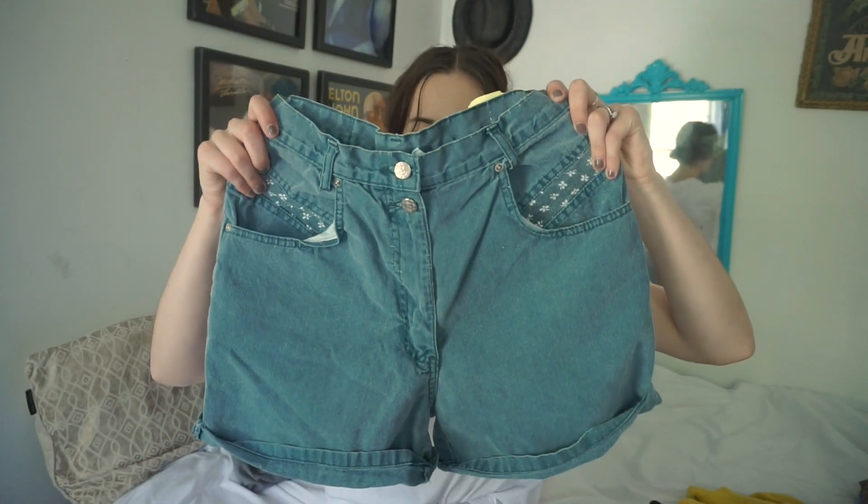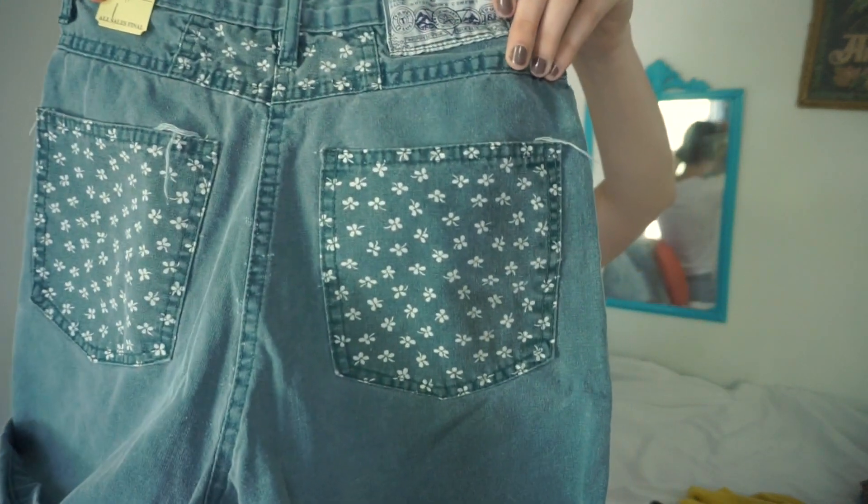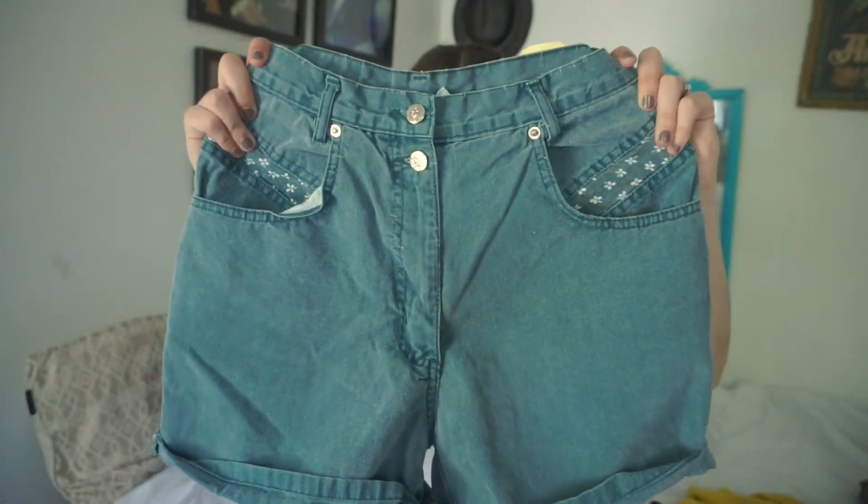The next thing I picked up is this pair of shorts, and these are going to be for sale on Faded Threads Vintage. Look at the cool detailing on the back — in the front the pockets are like a washed-out green color. For those of you who didn't know, I own a vintage clothing boutique on Instagram called Faded Threads Vintage. I'll leave the handle in the description box so you can go check it out.